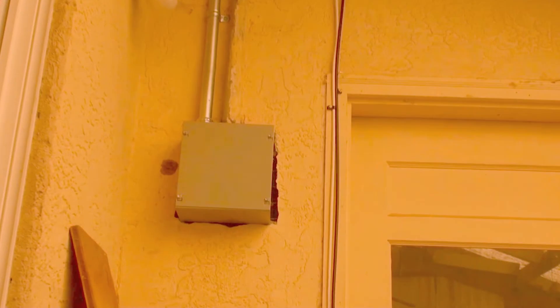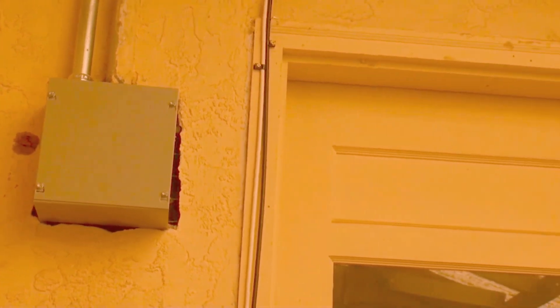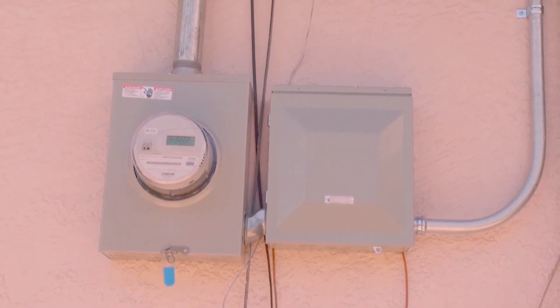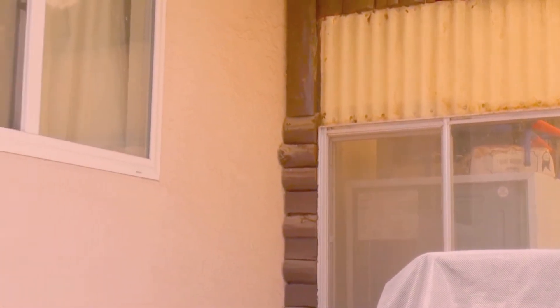Black Hills got involved and found somebody that would do it for $1,500, and then the solar company said they would pay half. So I agreed to do it. It cost me $1,500 to move it and I eventually got half of it back, but that took quite a while. They said it couldn't be in that room because it was enclosed, but the room was there when I bought the house 33 years ago. Mark Eastland from Black Hills got involved in the moving of the meter.